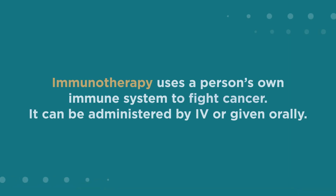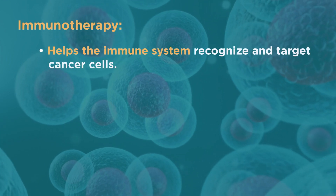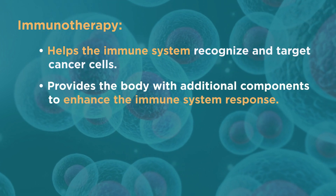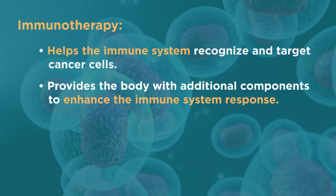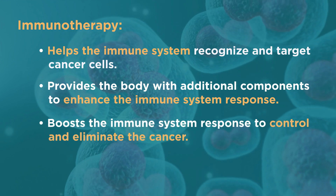Immunotherapy uses a person's own immune system to fight cancer. It can be administered by IV or given orally. Immunotherapy helps the immune system recognize and target cancer cells, provides the body with additional components to enhance the immune system response, and boosts that response to control and eliminate the cancer.